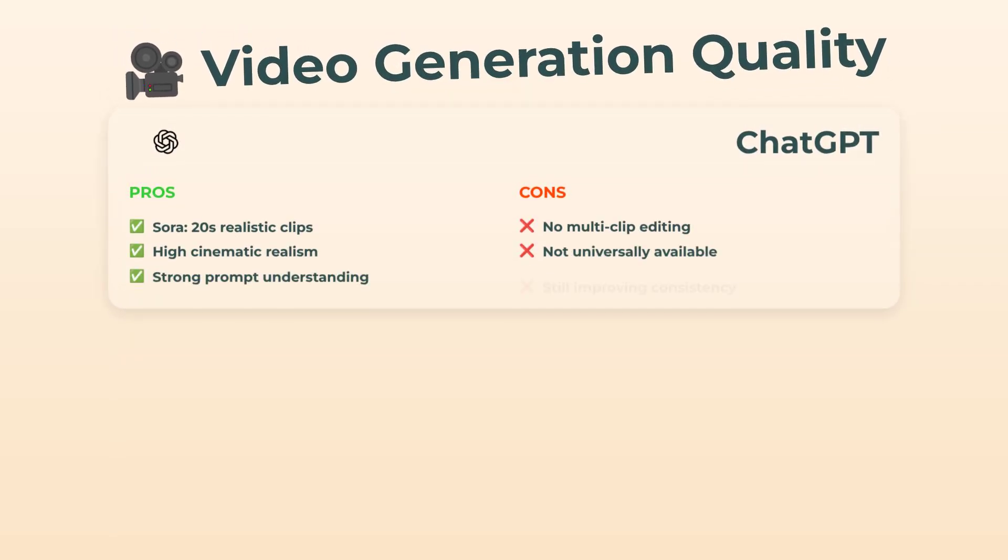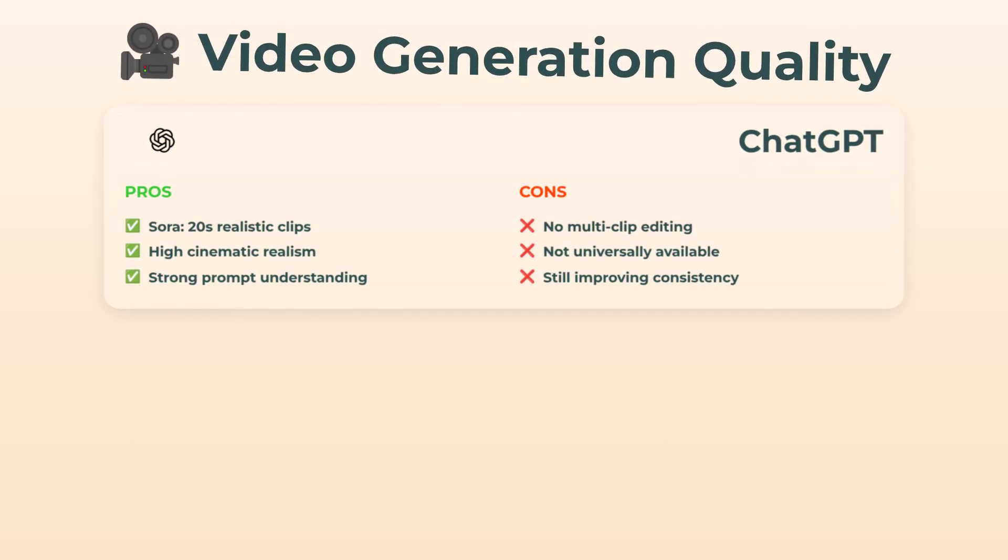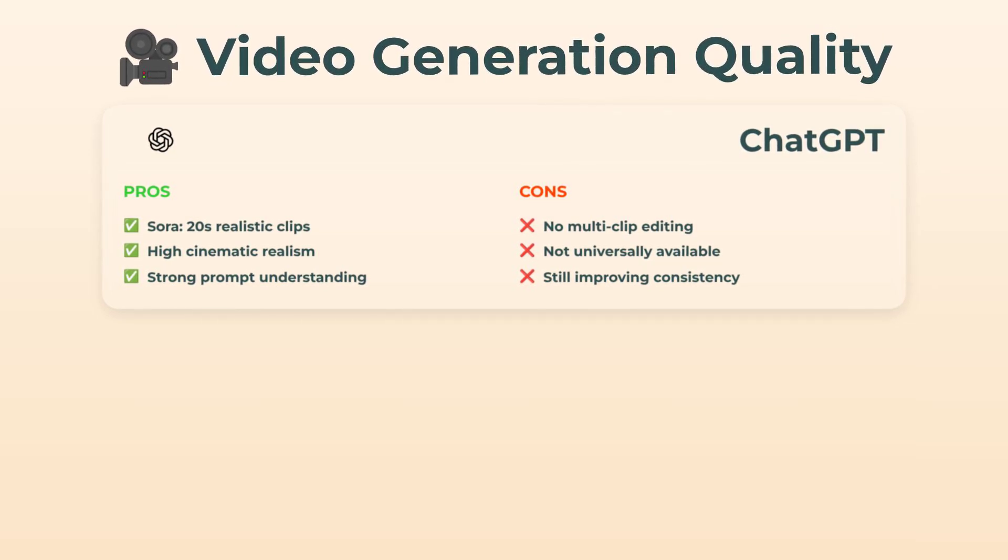Now, let's talk about video generation quality, because this is the stuff you're actually gonna share. Sora on ChatGPT does up to 20 seconds, and some clips look almost cinematic — like some real Hollywood vibes — if you nail your prompt. Sometimes, though, it's a bit hit or miss. And multi-clip editing? Still a work in progress.